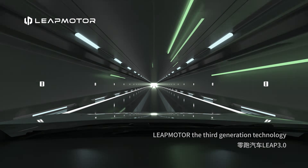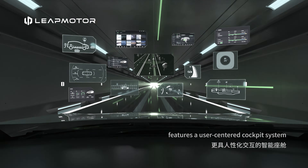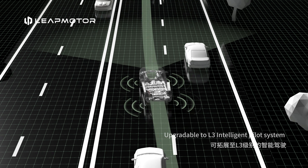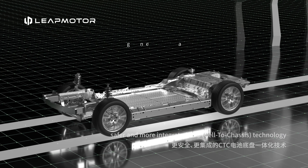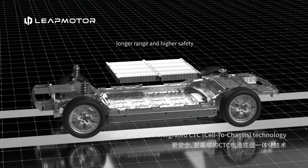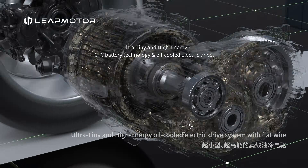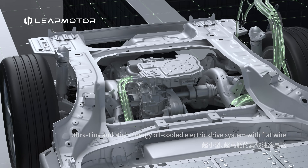LeapMotor's third generation technology features a user-centered cockpit system, upgradeable to an L3 intelligent pilot system, safer and more integrated CTC cell-to-chassis technology, and an ultra-tiny, high-energy oil-cooled electric drive system with flat wire.